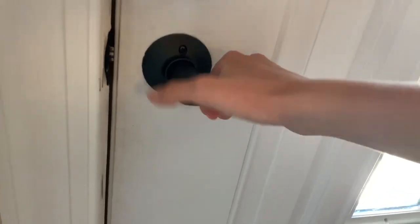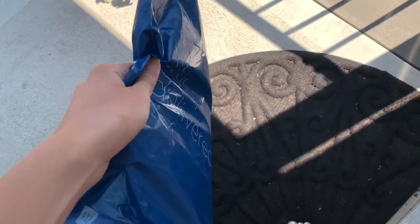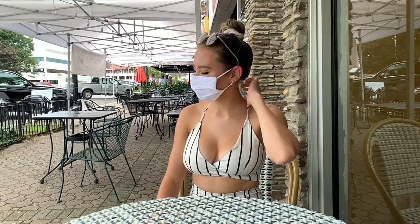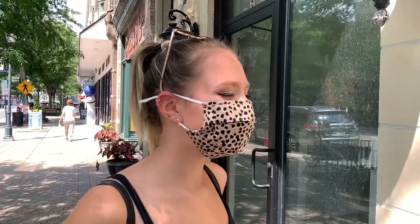Hello everyone, welcome to my channel! Just the other day I got a package in the mail — I'm so excited. I ordered some reusable cloth face masks and I am going to show them to you today. So obviously wearing a face mask is super important, you've heard this everywhere, but I decided to get some reusable face masks.